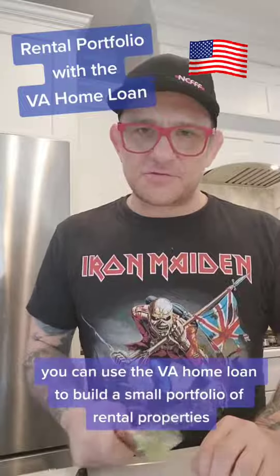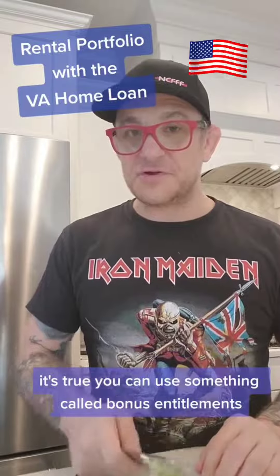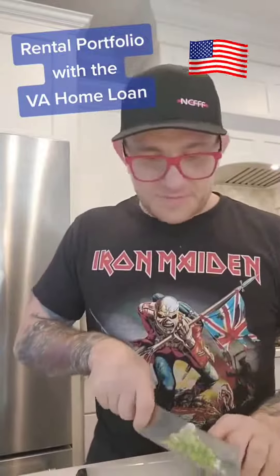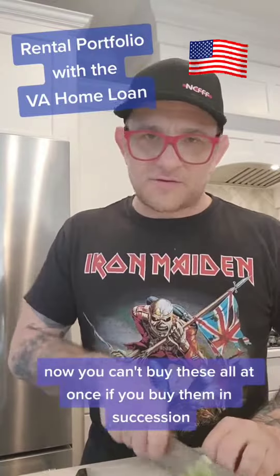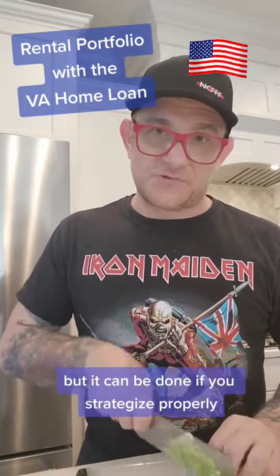Did you know you can use the VA Home Loan to build a small portfolio of multiple properties? It's true. You can use something called bonus entitlements. You can't buy these all at once — you have to buy them in succession, as each one has to be a permanent residence. But it can be done if you strategize properly.